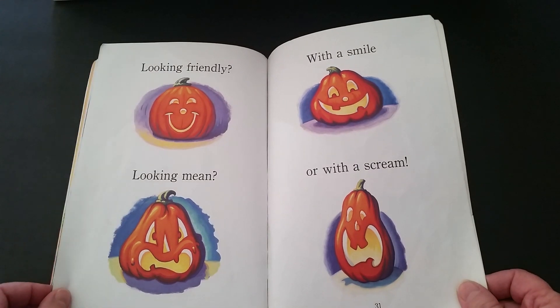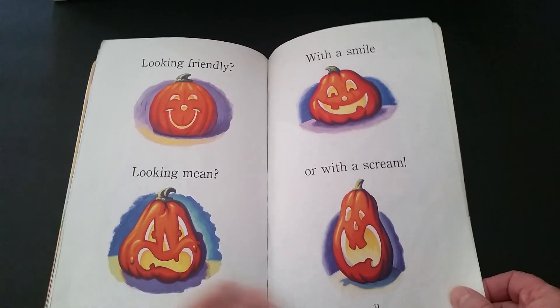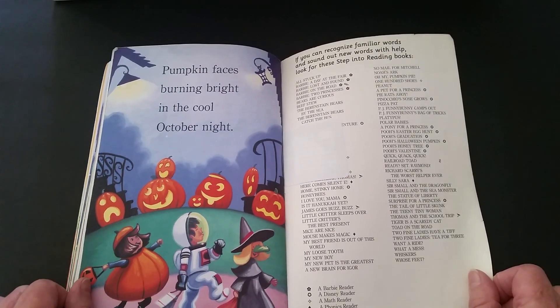Looking friendly? Looking mean? With a smile? Or with a scream? Pumpkin faces burning bright in the cool October night.